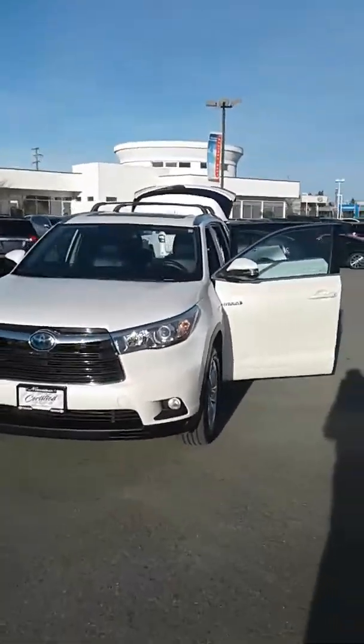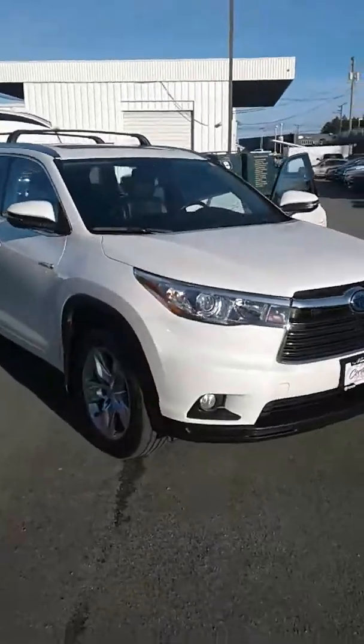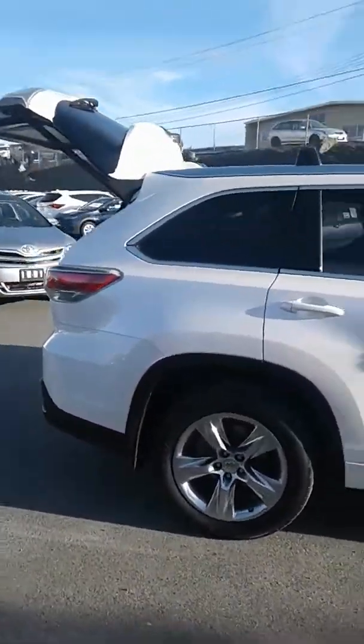Hey Parminers, this is Nicolette at Nanaimo Toyota, glad to help you out here. So we have our 2014 Highlander Hybrid Limited Edition, as I emailed you about already.